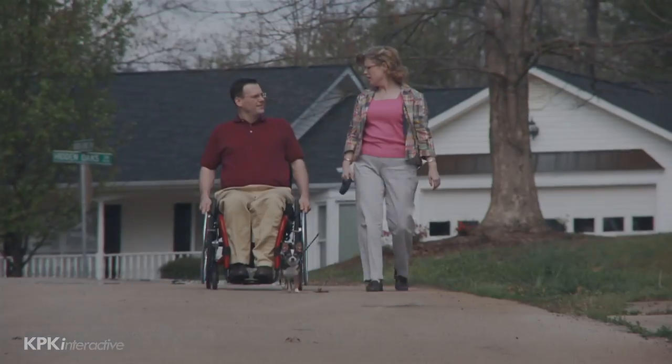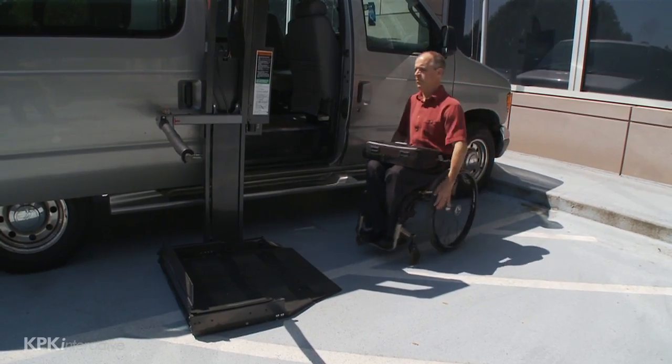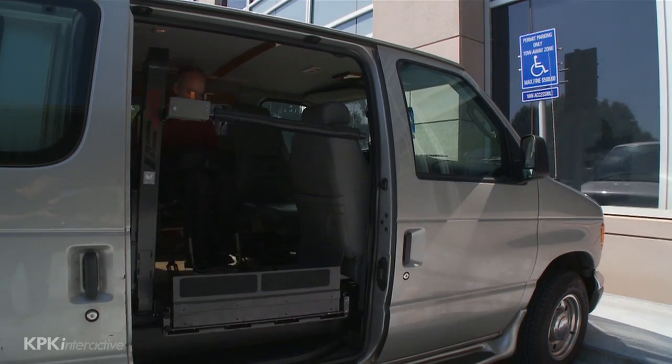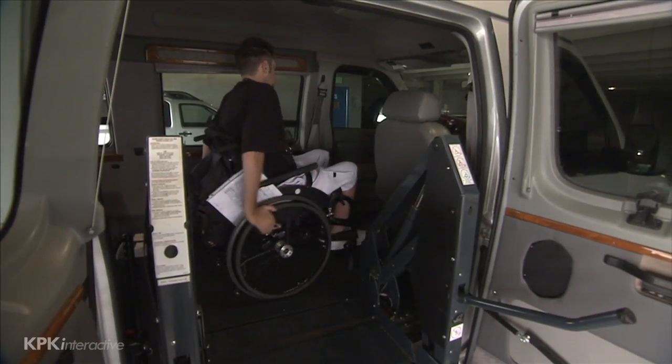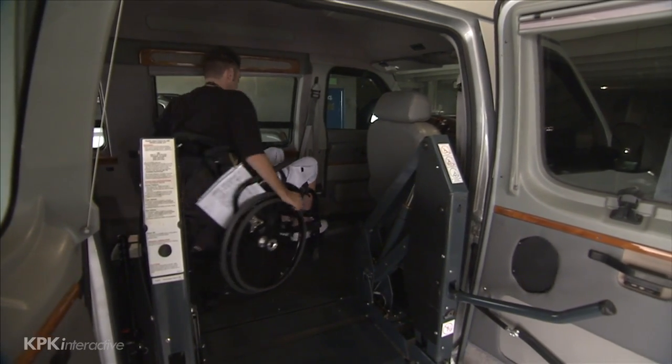Those with T-level injuries will most likely use a manual wheelchair. They can, in most cases, learn to drive a modified car or van, as well as get in and out of it without assistance. Wide ranges of driving equipment and vehicle modifications are available today for those who can find sources of support.